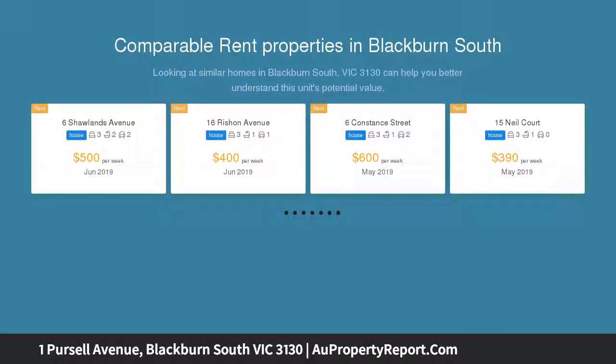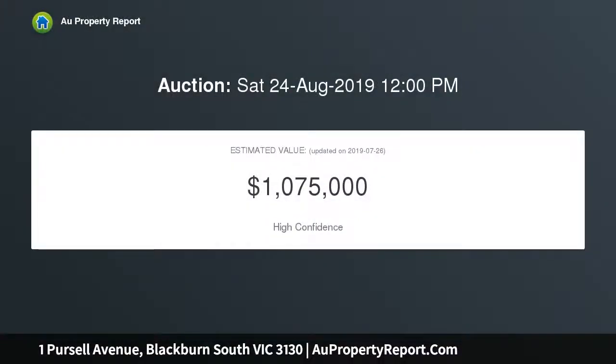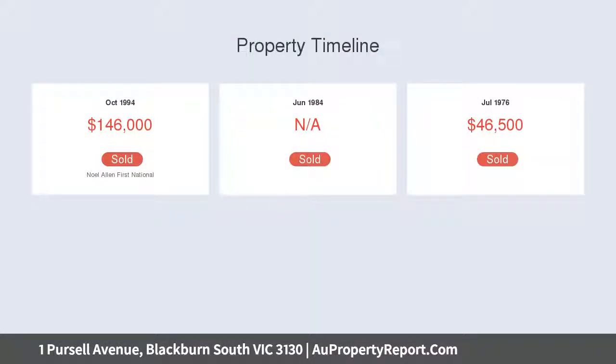Natural light reflects off the polished floorboards in the spacious open plan lounge and dining room with fireplace, adjoining a renovated kitchen equipped with Caesarstone benchtops, stainless steel 900mm Smeg oven, and integrated dishwasher.